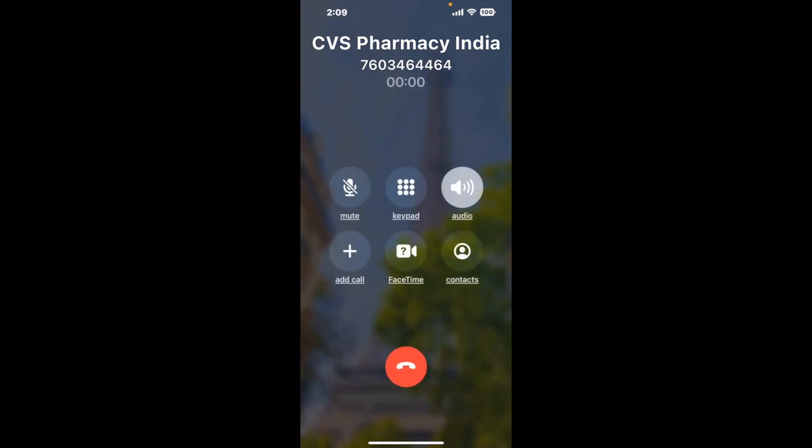It dials the number and stays on hold for you while it waits for an agent to take the call. When it detects an agent, it'll send the call to your phone. And here is Claimer sending me a callback from CVS Pharmacy Indian Wells CA with an actual agent on the line.